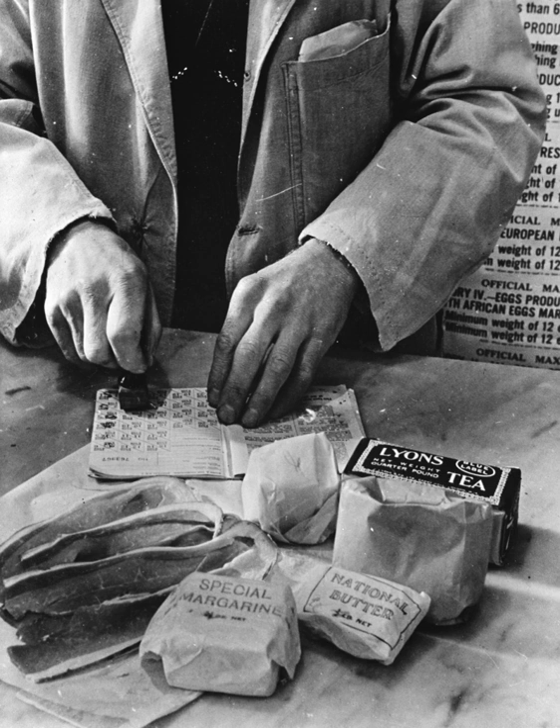The civilian population of the country was about 50 million. It was one of the principal strategies of the Germans in the Battle of the Atlantic to attack shipping bound for Britain, restricting British industry and potentially starving the nation into submission. To deal with sometimes extreme shortages, the Ministry of Food instituted a system of rationing. To buy most rationed items, each person had to register at chosen shops and was provided with a ration book containing coupons. The shopkeeper was provided with enough food for registered customers. Purchasers had to take ration books when shopping, so that the relevant coupons could be cancelled.